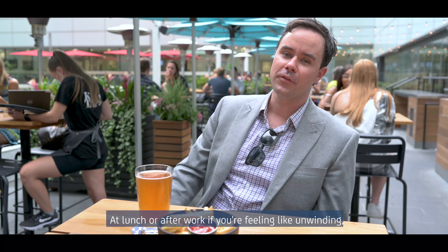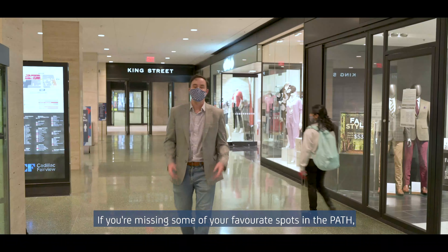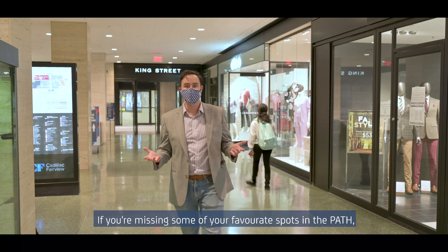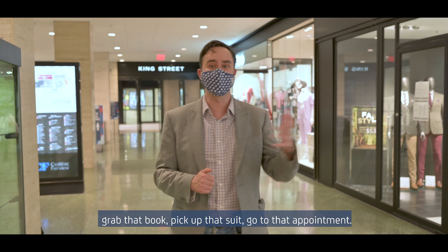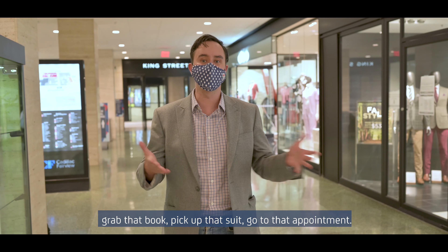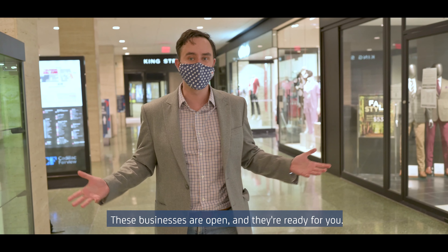At lunch or after work, if you're feeling like dining, restaurants in the Financial District are open. If you're missing some of your favourite spots on the path, many businesses are still open. So come by, grab that book, pick up that suit, go to that appointment. These businesses are open and they're ready.